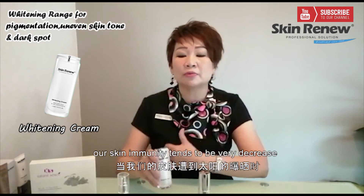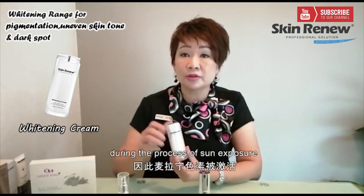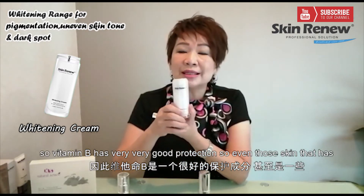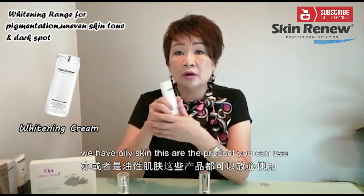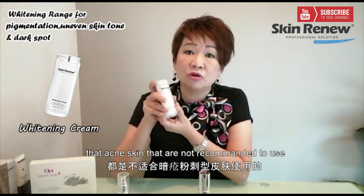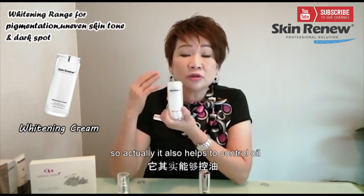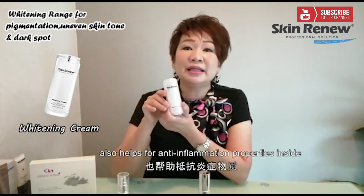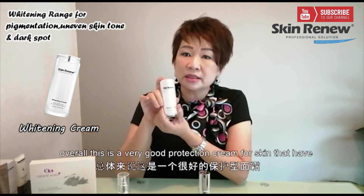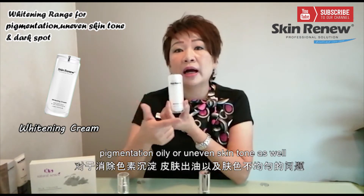When we have pigmentation, sometimes our skin immunity tends to decrease, which triggers melanin to rise during sun exposure. Vitamin B has very good protection. Even for skins that have inflammation — especially if you have acne skin or oily skin — these are products you can use. Out in the market, a lot of vitamin products are not recommended for acne skin, but this one is definitely fine for acne, oily, and congested skin. It also helps to control oil and has anti-inflammation properties, and it reduces acne inflammation.